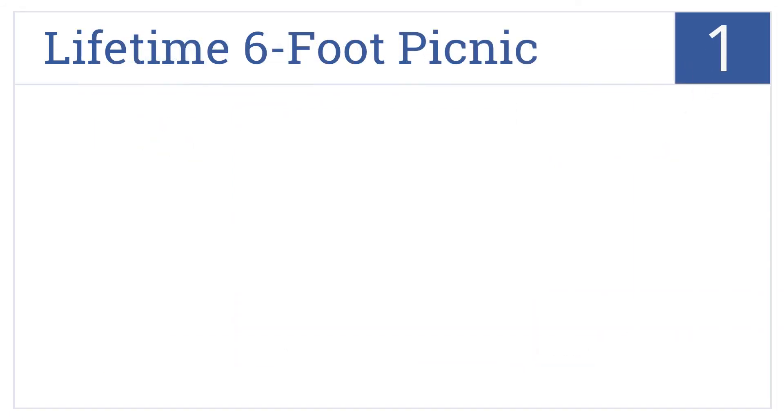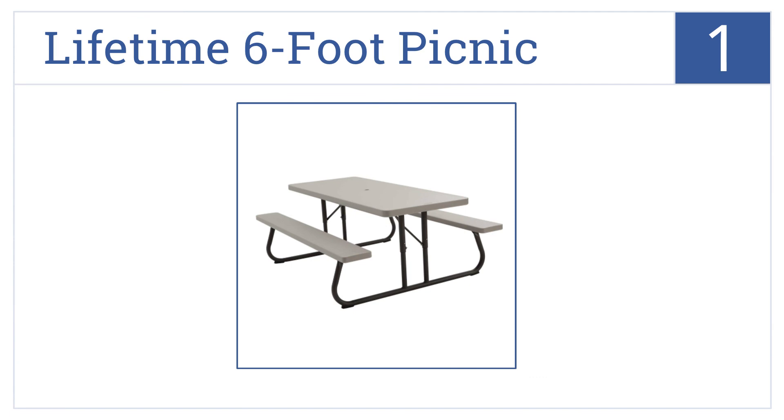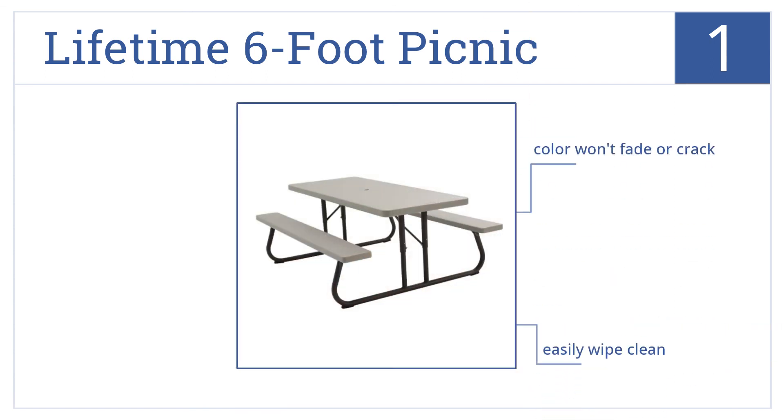And coming in at number 1 on our list, the Lifetime 6-foot picnic is all you need to have a great picnic anywhere. The table includes attached benches, the color won't fade or crack, you can easily wipe it clean, and it folds completely flat for storage.